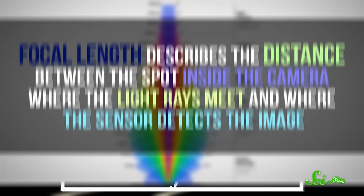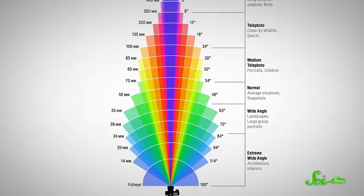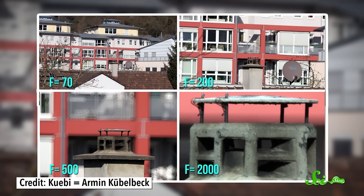Not to mention, each camera lens has something called a focal length, which can influence how you and the background look. A camera lens focuses incoming light rays so that they meet at a point and form a sharp, clear image. Focal length describes the distance between the spot inside the camera where the light rays meet and where the sensor detects the image, and it's usually measured in millimeters. Shorter focal length means you get a wider view of a scene. They can also make closer things appear relatively bigger and farther things appear relatively smaller, which leads to the same face-narrowing effect.